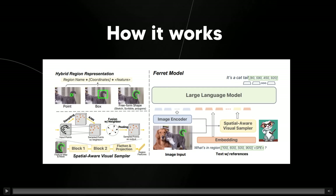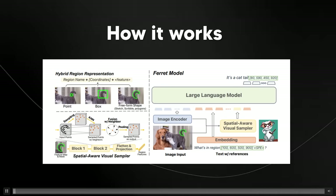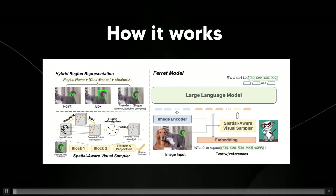The model has processing and shapes features and is really smart at dealing with different shapes in the picture, not just simple boxes. It looks at many points in the area you're talking about and understands the details and locations of each point. Finally, it brings all this information together to accurately find and describe the specific part of the picture you're talking about.